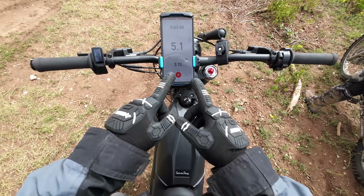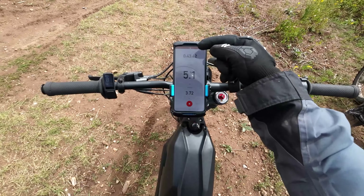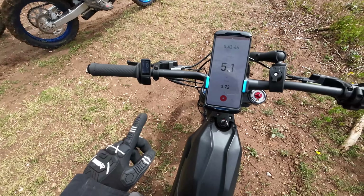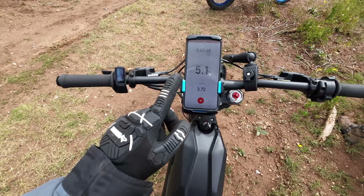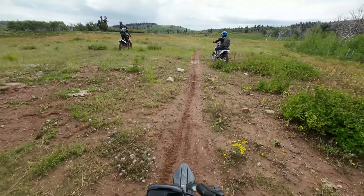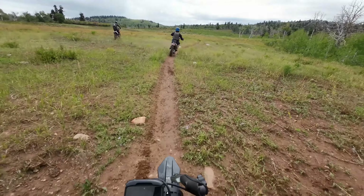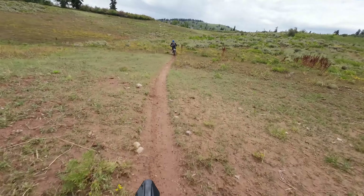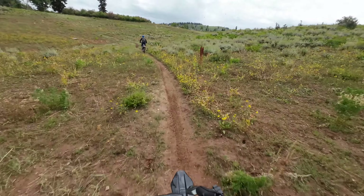Status update: we've gone 3.72 miles, we've been going for almost 44 minutes. The battery is at 85%, so we've used 15% of the battery in 45 minutes. So beautiful up here. I put my face shield down because there's so much flinging mud right now off me and the guy in front of me.